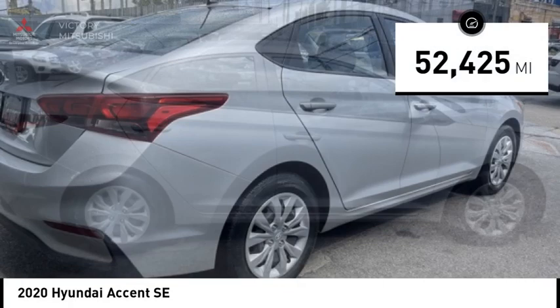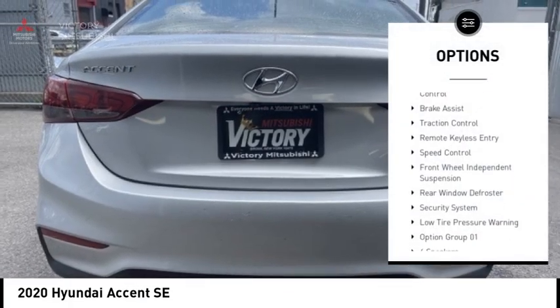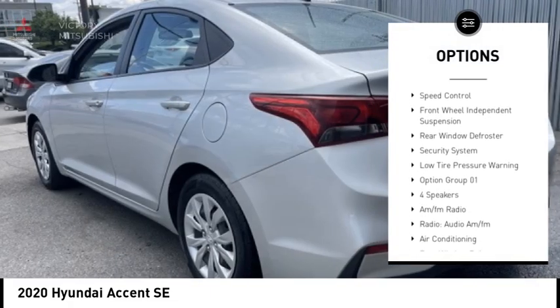This vehicle has less than 55,000 miles. Here are some of this vehicle's great options: electronic stability control, brake assist, and traction control.